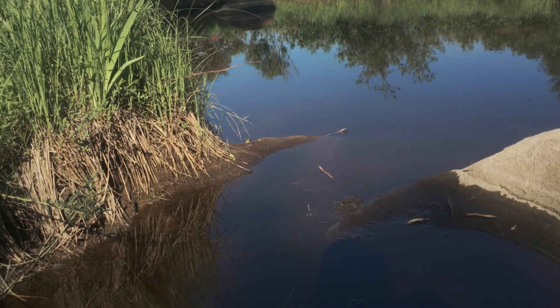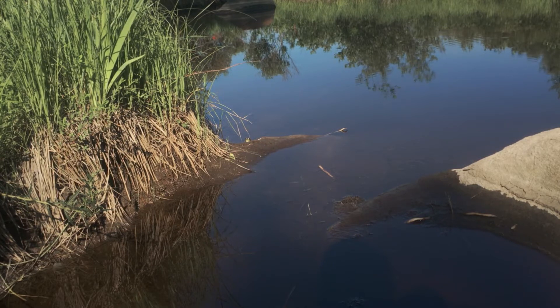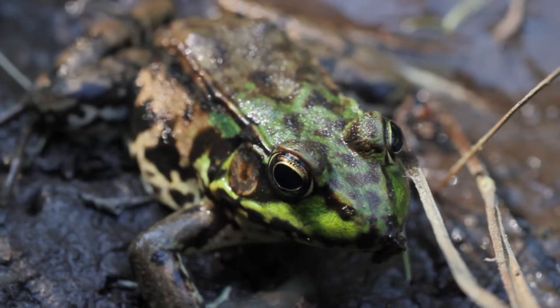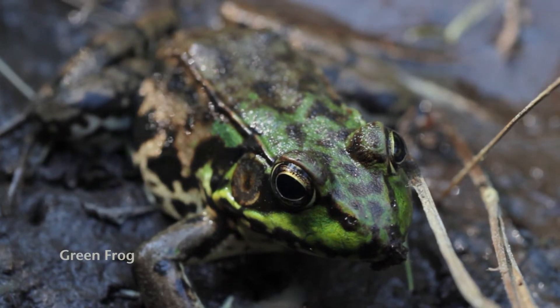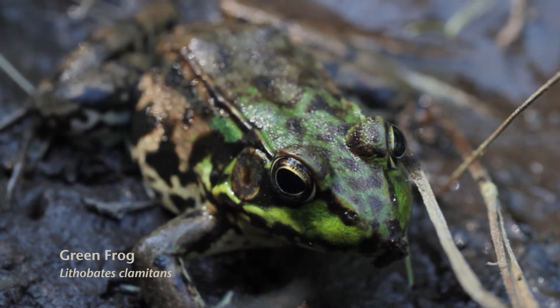Oh, you see that? That's a green frog. He sounds like a banjo string when he calls. Those frogs are super fast. They have a tympanic membrane, which is like their little ear behind their eye. They have a cool gradient that's black almost to green — they can fit more niches because of that. That's my favorite frog.